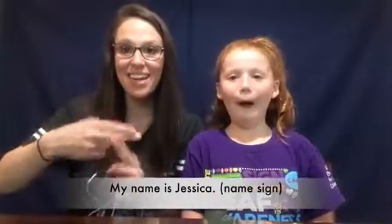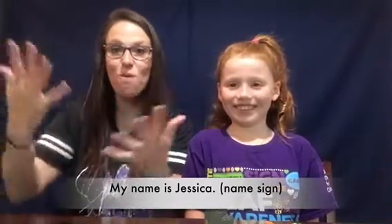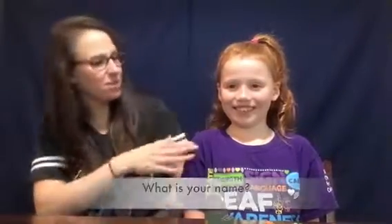Hello, everyone. My name is Jessica. Sign name — Jessica.